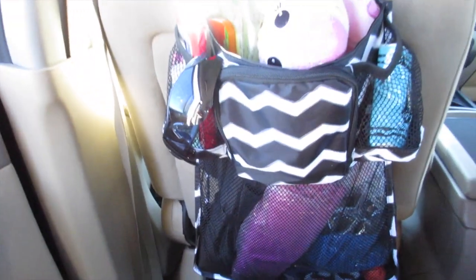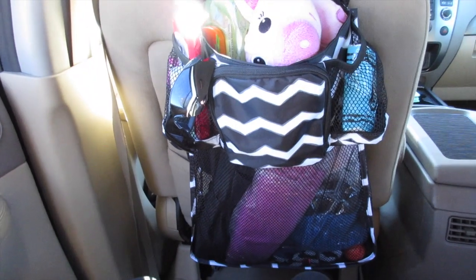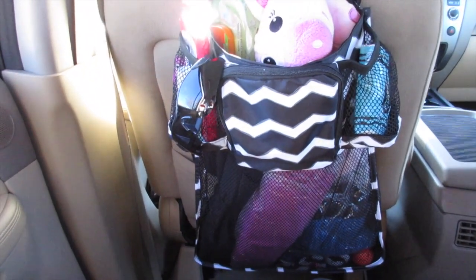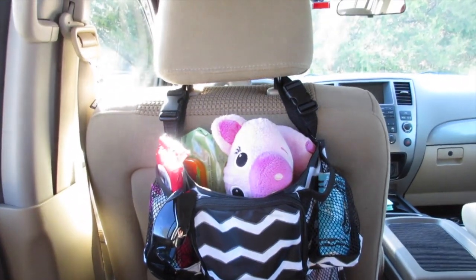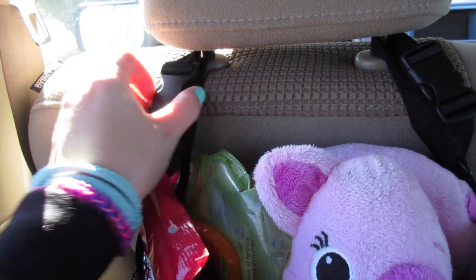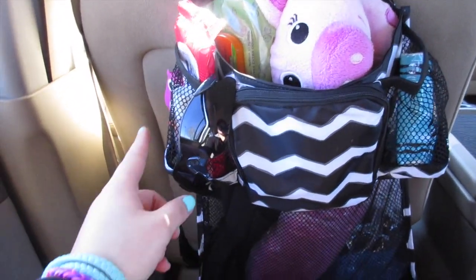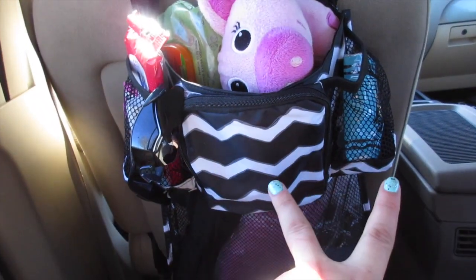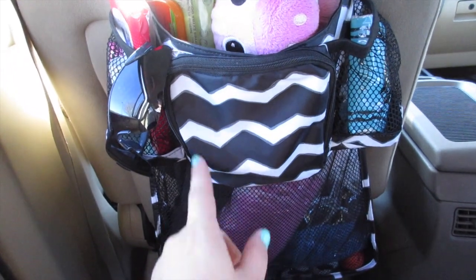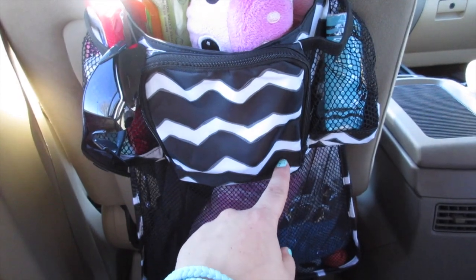In front of me in the back seat is this hanging stroller organizer - it's actually a 31 item. Since my kids are no longer in strollers, I decided to use it for the back seat of my car. You can easily adjust it and snap it on. It has three compartments in the front, two mesh side compartments, and on this side it has an easy-clean wipeable pocket with a zipper that goes all the way around.